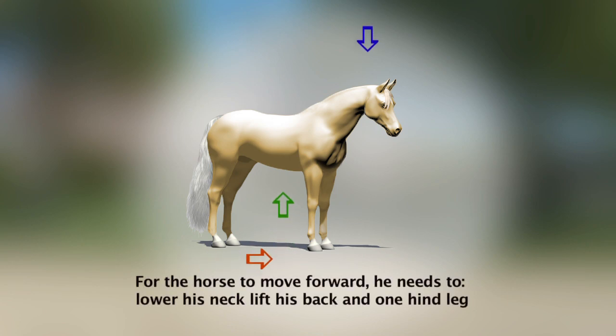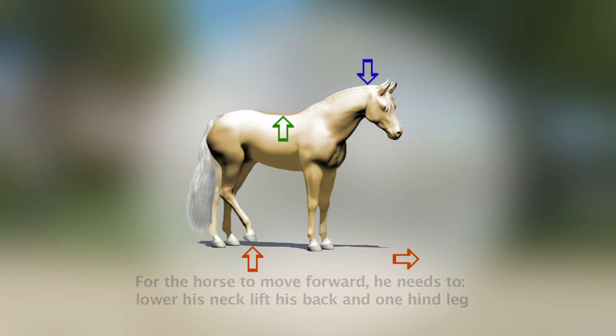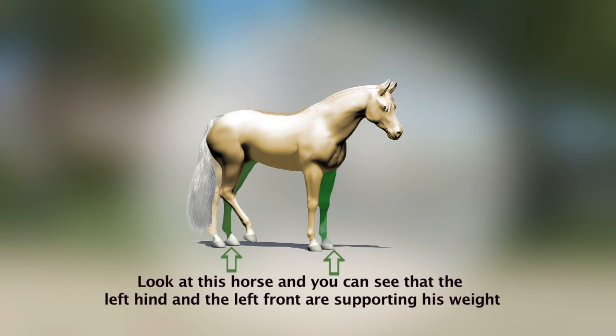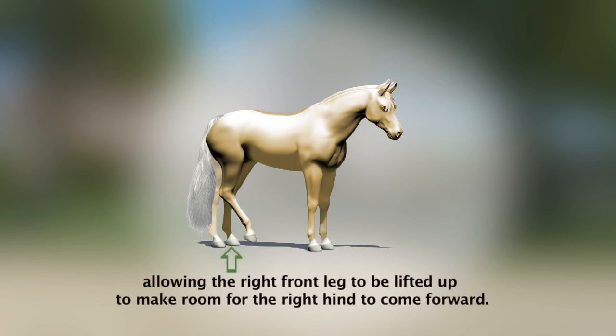For the horse to move forward, he needs to lower his neck, lift his back and one hind leg, while the opposite grounded hind foot is pushing forward. Look at this horse and you can see that the left hind and the left front are supporting his weight, allowing the right front leg to be lifted up to make room for the right hind to come forward.